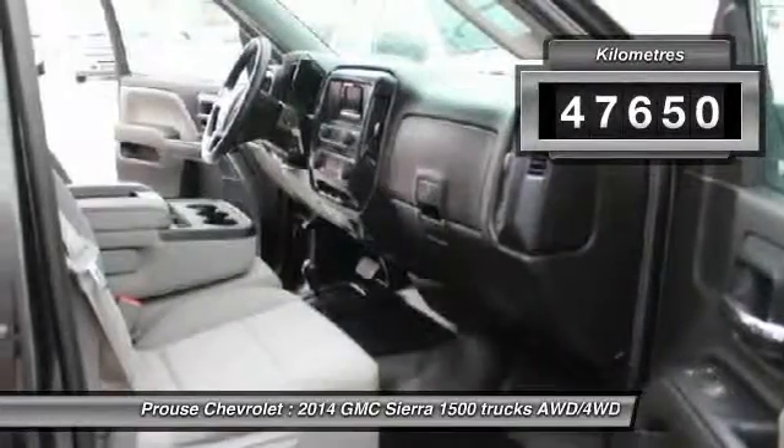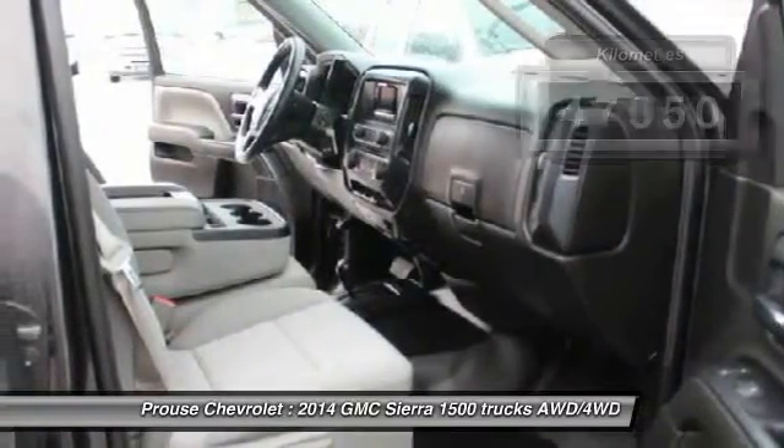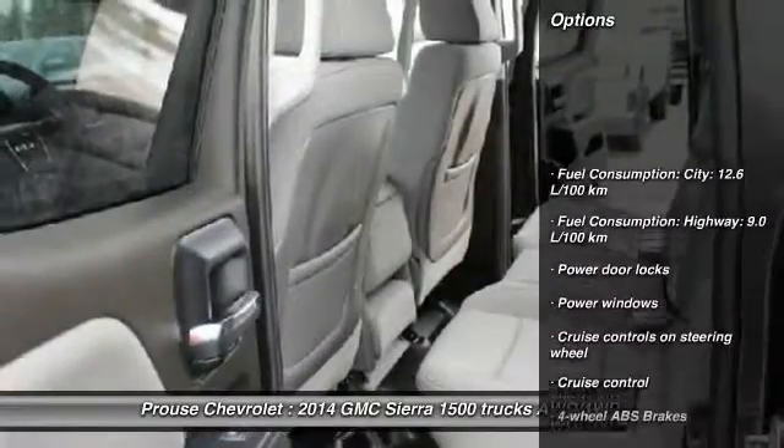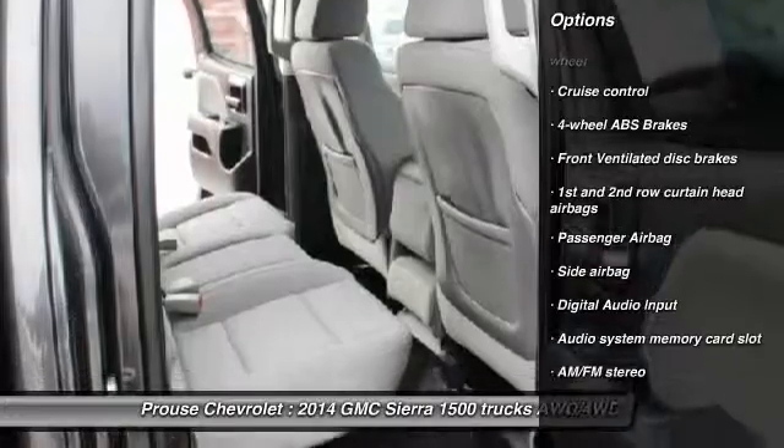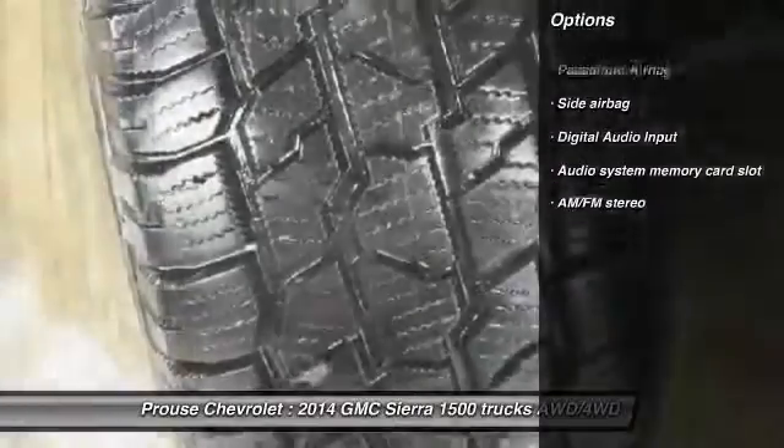This vehicle has less than 15,000 kilometers. Here are some of this vehicle's great options: cruise control, AM FM stereo radio, power door locks, power windows, and passenger airbag.